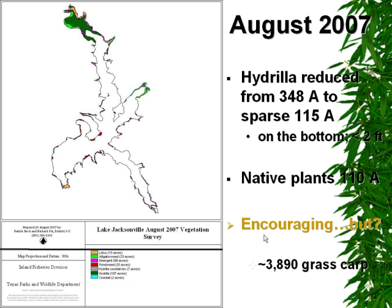By 2007, hydrilla had increased to about 348 acres, which was right about the time that the grass carp were introduced. Unfortunately, since the hydrilla had rapidly expanded, the stocking rate was a little low per hydrilla acre, so we wanted to increase that stocking.